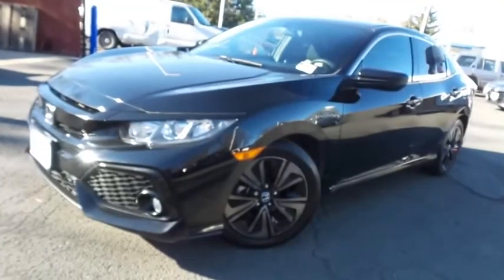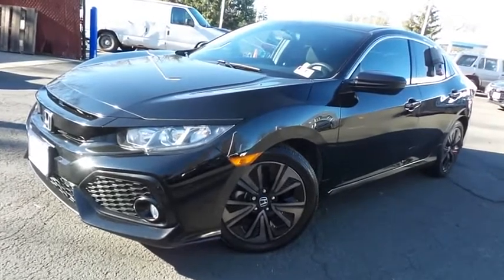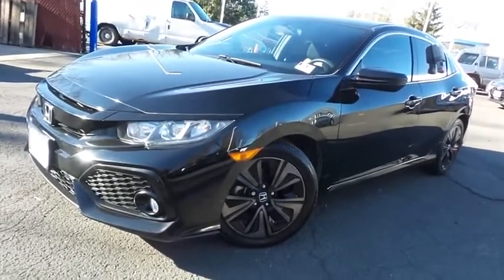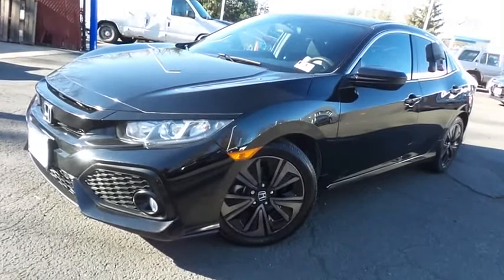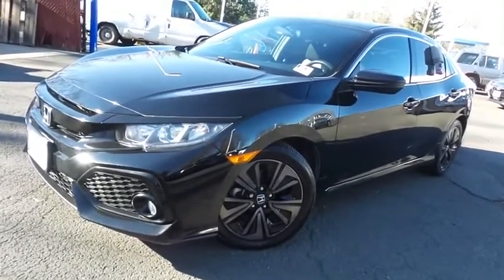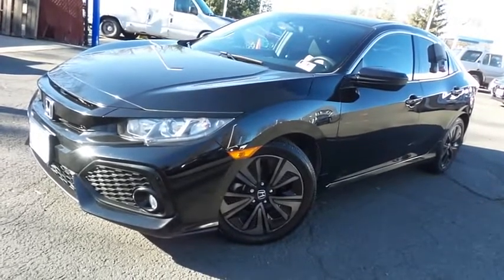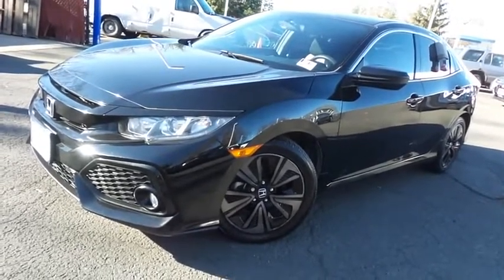Come down to Honda of Nanuet today and test drive this gorgeous, extra clean 2017 certified pre-owned Honda Civic EX hatchback with Bluetooth, reverse camera, blind spot camera, heated front seats, turbocharged engine, and only 73,000 miles.